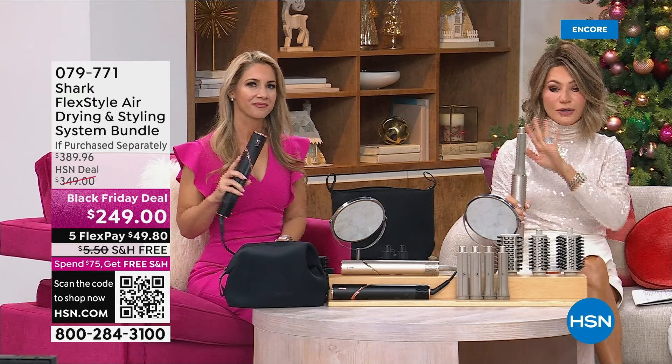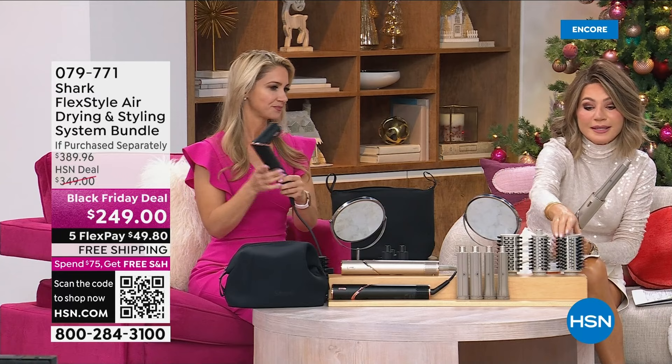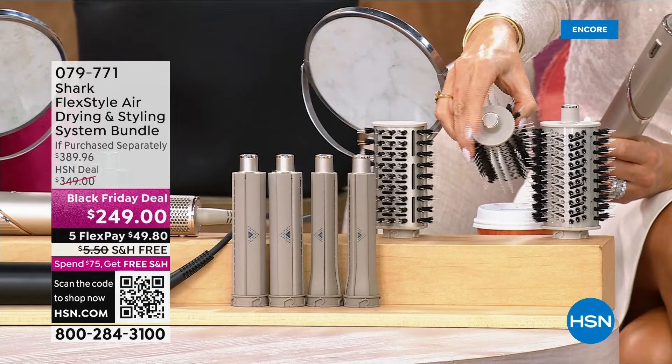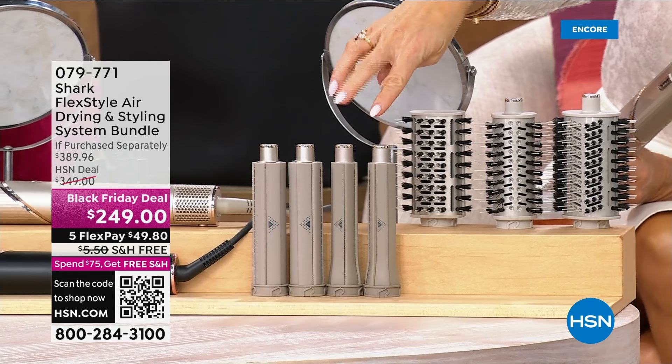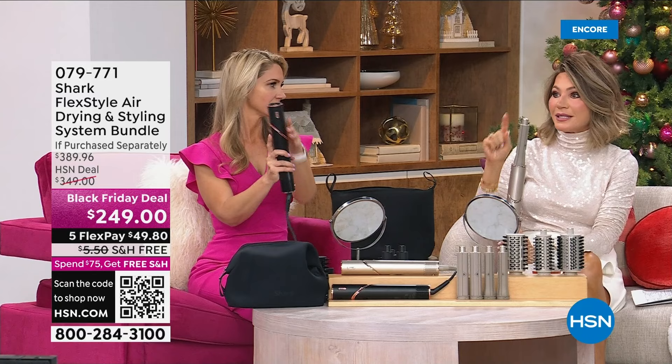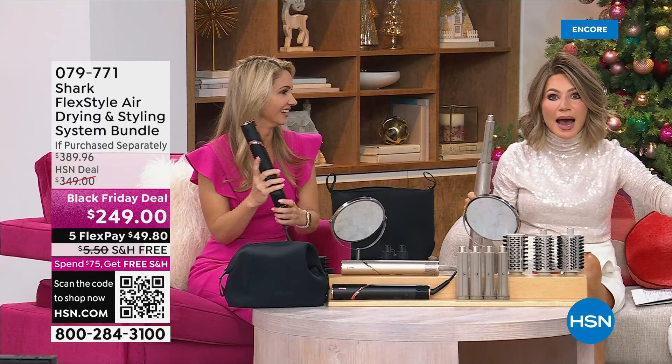You're actually getting two better attachments in my opinion — the round oval brush for lift, and the round brush for blowout volume. You're going to get the straight brush, the right and left one-inch, the right and left one-and-a-quarter inch. You also receive the bag — just choose stone or black. This is over a $389 value. Free shipping — nobody has the deal we have here at HSN.